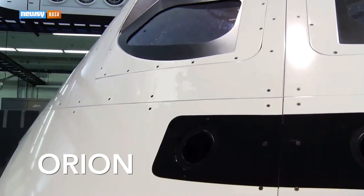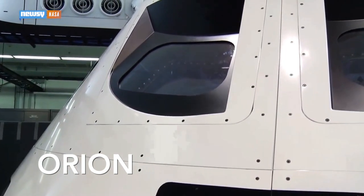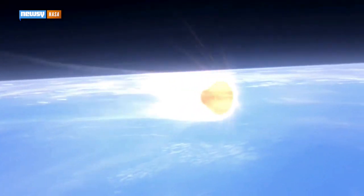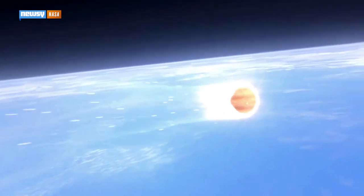Astronauts will ride aboard the SLS in Orion, NASA's new crew capsule. Think of it like a modernized Apollo crew module. It's got the same basic shape and re-enters the atmosphere the same way, but it can carry four astronauts, and NASA says it can support them for more than 200 days — perfect for long-duration missions.